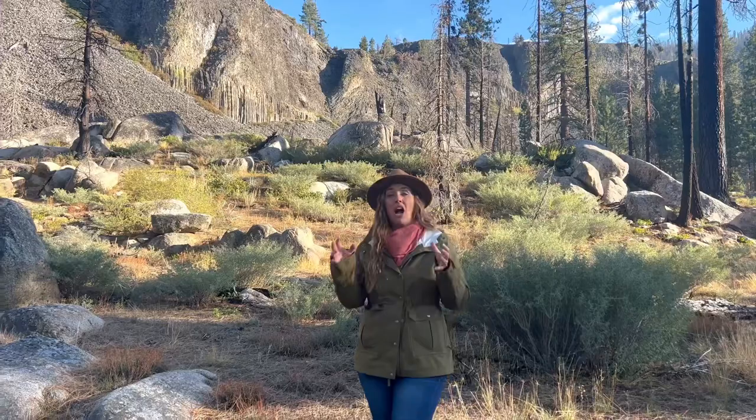Scientists believe that approximately 150,000 years ago, lava flowed into this area and as it cooled and contracted, it formed the incredible columns that we see before us today.